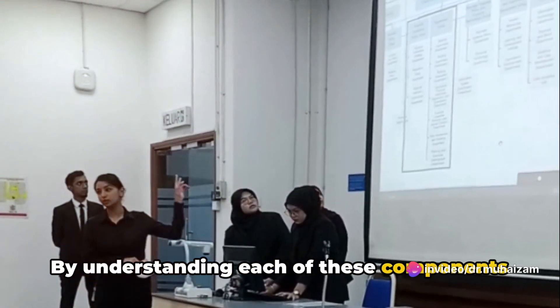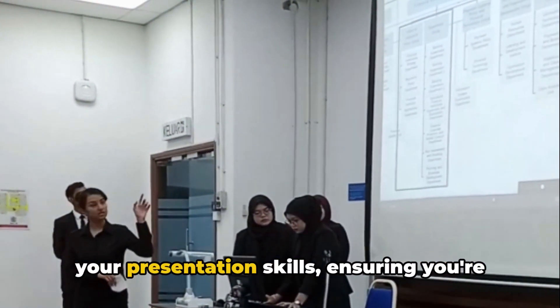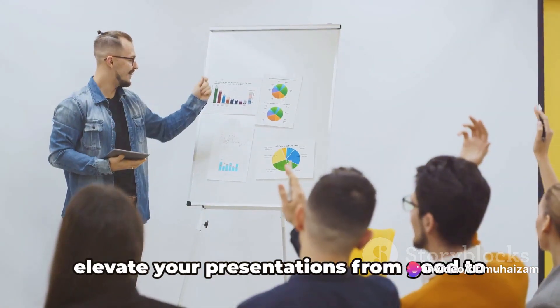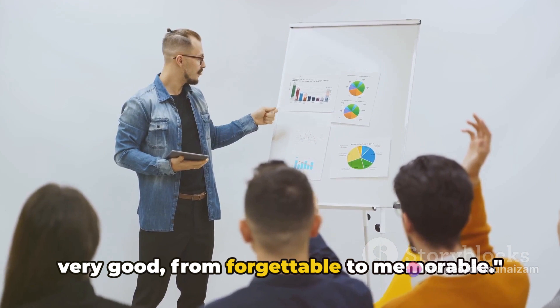By understanding each of these components and how they're evaluated, you can refine your presentation skills, ensuring you're not just heard but remembered. Understanding this rubric can help elevate your presentations from good to very good, from forgettable to memorable.